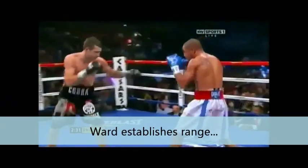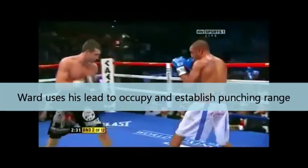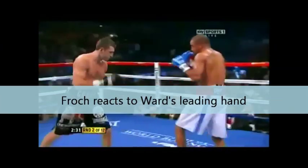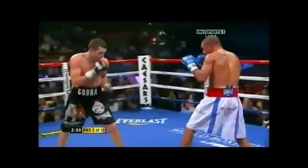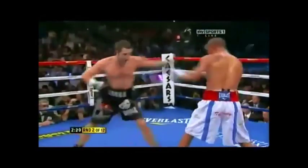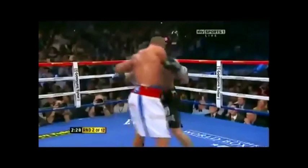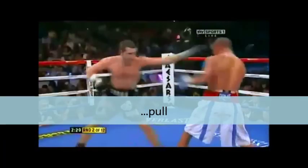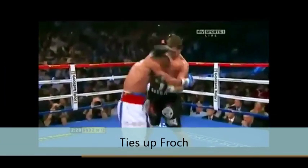Here you see Andre Ward establishing range with his lead hand, using it to establish range in case he has to come with a jab or a straight right. He shows that lead hand — it's acting as both a distraction device and occupying Carl Froch's guard upstairs. You notice how Froch gets a little jumpy, a little uneasy every time he sees that lead hand. Then Froch shoots his jab and Andre Ward just pulls from the jab and comes back with his own jab. This is the difference between a good fighter and an elite fighter — an elite fighter like Andre Ward will make you miss and then counter you. He immediately goes into some form of clinch to prevent Froch coming back.